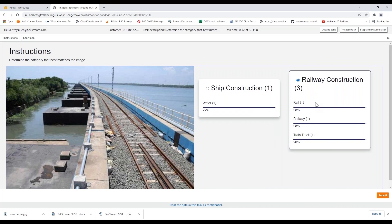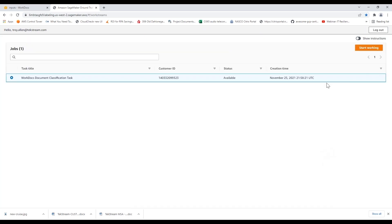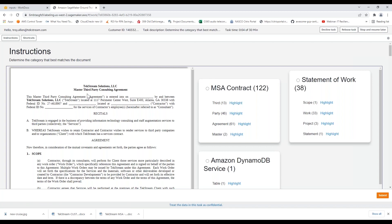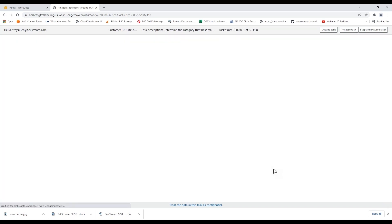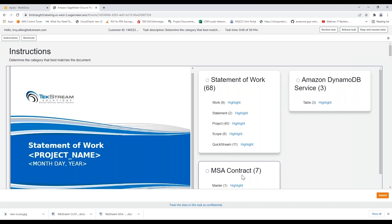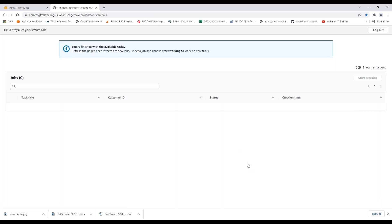The system wanted a user to confirm which category it should be. In this particular case, I'm going to tell it this is railway construction and submit that. I've also had another document come through — the system thinks it could be one of three different types based upon the rules I'm looking for: MSA, statement of work, or database. There are 122 key identifiers that it could be an MSA contract. As a human I recognize — yes, it is an MSA — so I'm going to select that and submit it. There was another one that could have been an MSA or a statement of work or documentation about DynamoDB, and the system just wanted us to verify.